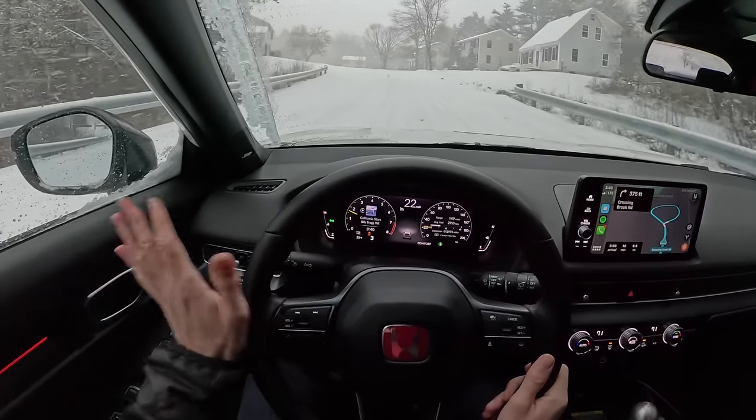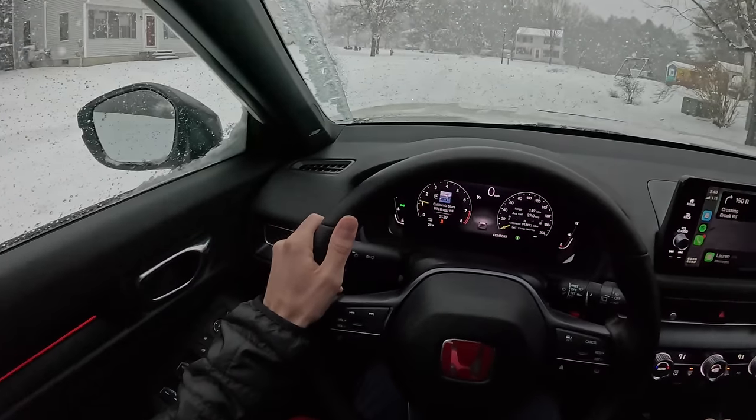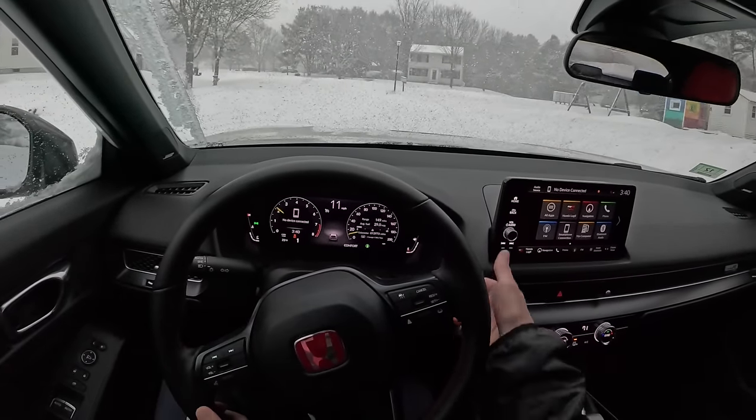At the end of the day, that's all you can ask for is to have control over your car. Look at that — we stopped on a hill, dragging ourselves out. Happy, happy. Good stuff.